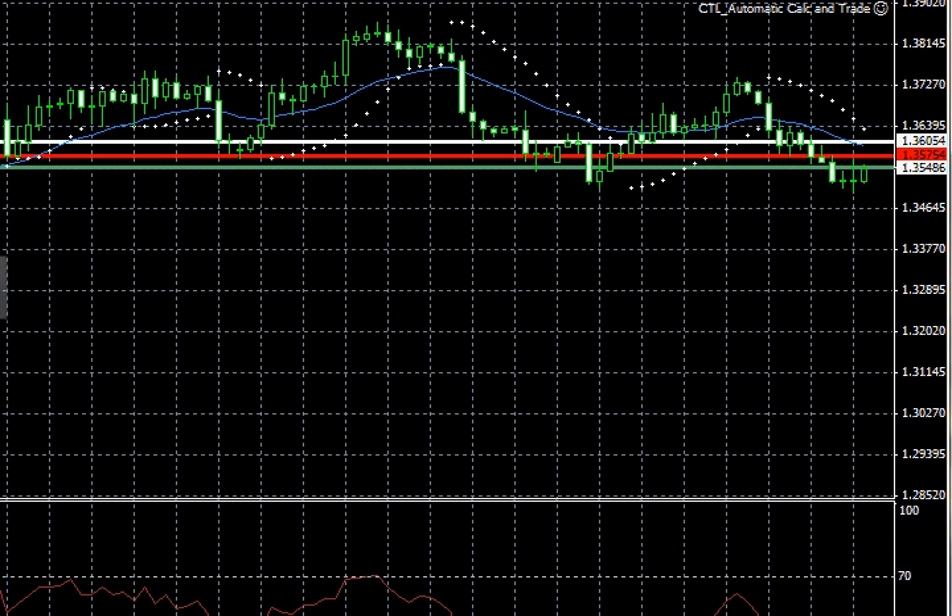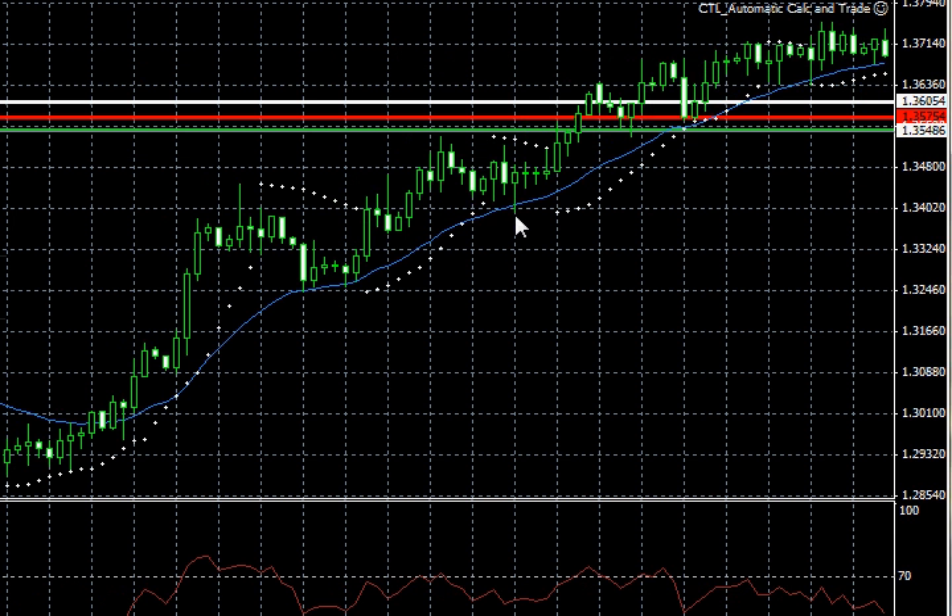So now that we're moving down, layers of sell stops should continue — 1.3395.